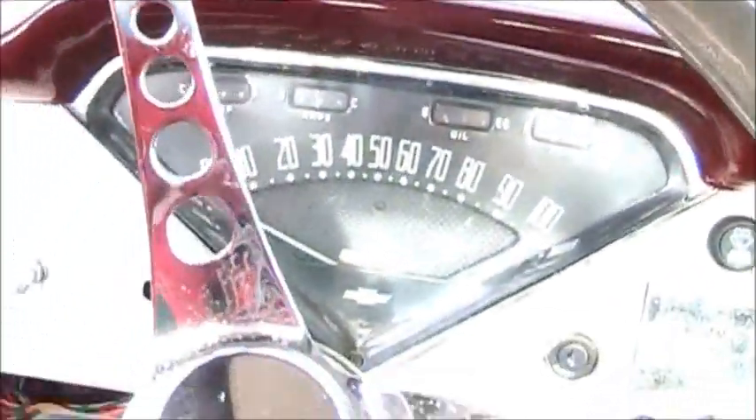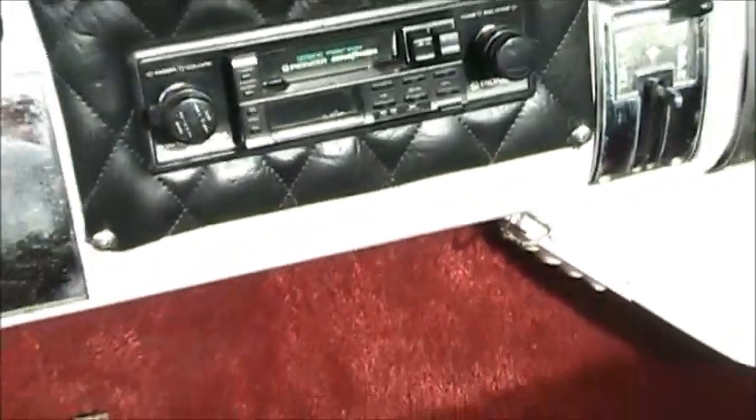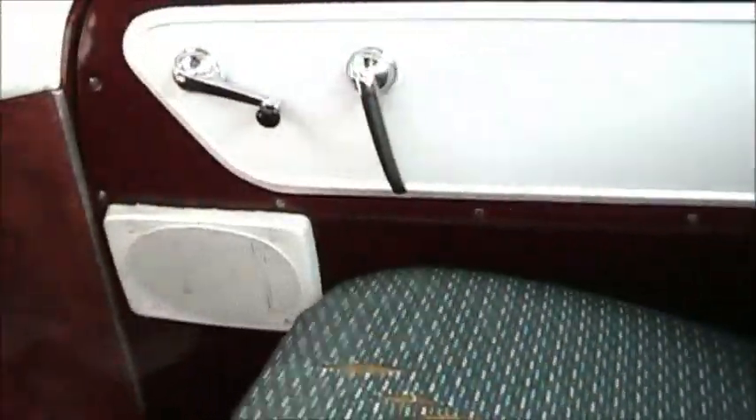Wow, you have a lot of headroom. Old Pioneer stereo. Wonder how much they want for it.